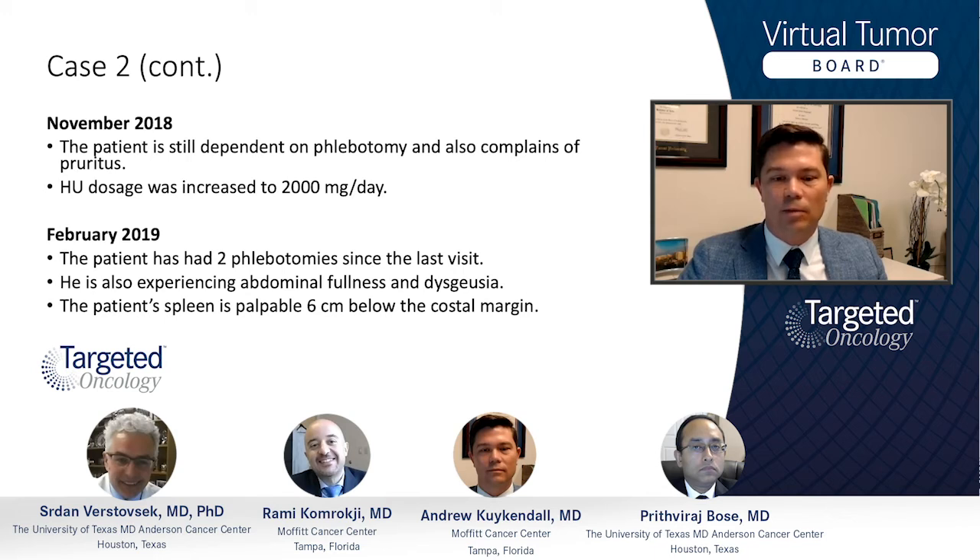His spleen is now palpable at six centimeters below the costal margin. Overall, as a summary, this is a patient with polycythemia vera who was diagnosed and